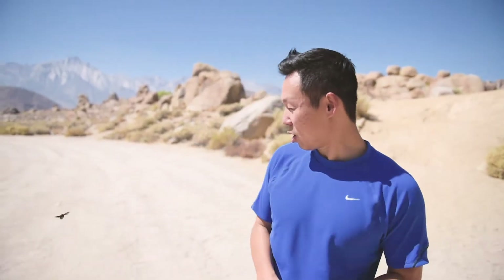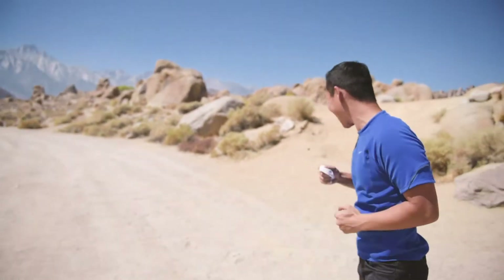All right, we came out here in the middle of nowhere. As you can see, it's a desert over there, snowy mountains. Whoa! The bumblebee is petting me!